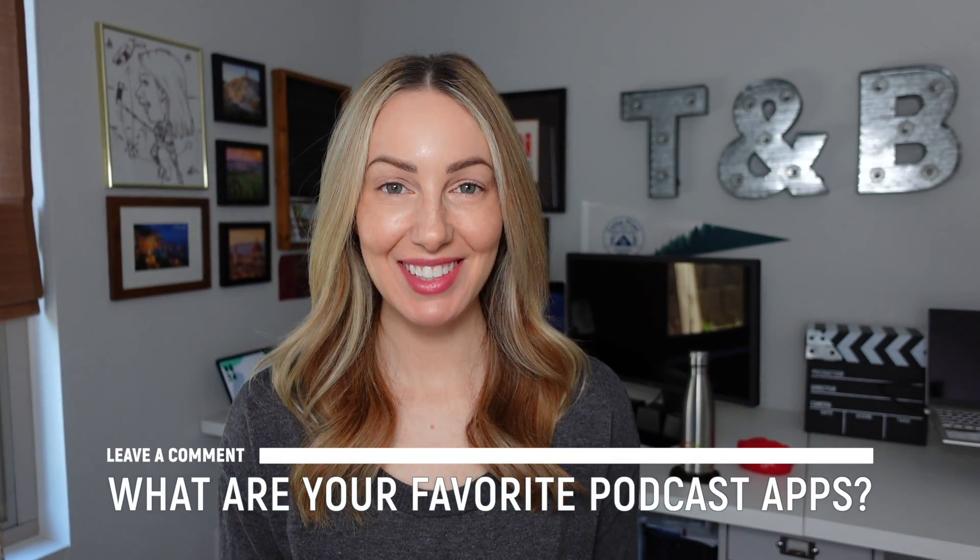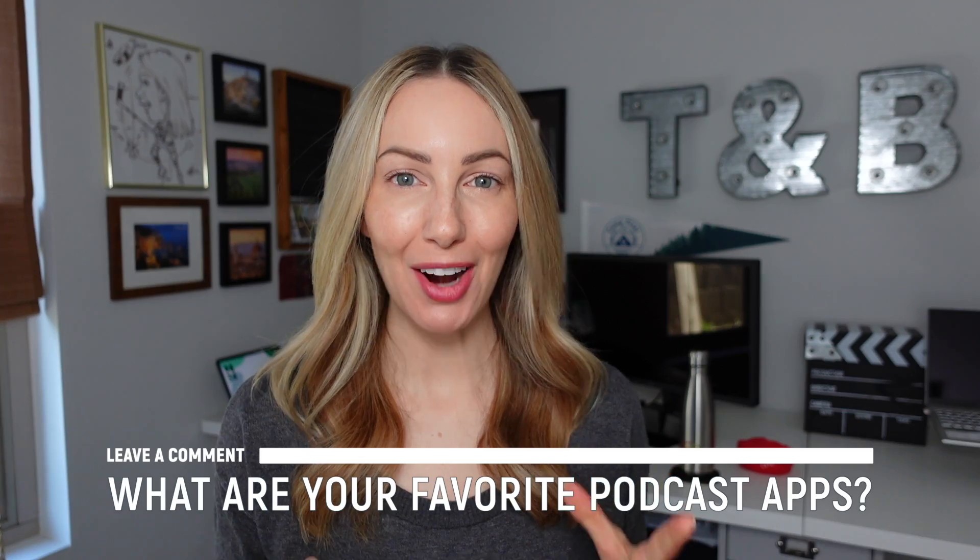Those are the best podcast apps to replace Google Podcasts. Let me know what your favorite podcast apps are and why — let everyone know in the comments below. As always, you can tap right about here to subscribe to my channel and here for more content just like this. Thank you so much for watching — see you next time.